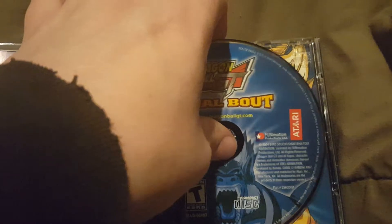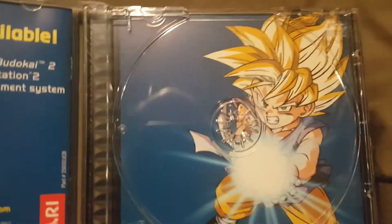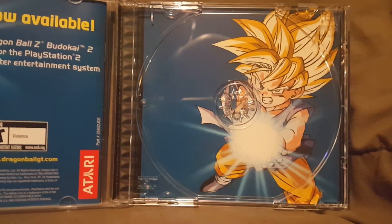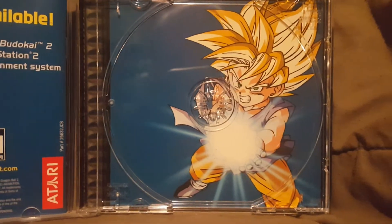When we pop the disc out, this is a single disc as you can plainly see. On the disc there's a cool picture of what I want to say is Super Saiyan 2 Kid Goku, but it might be Super Saiyan 1. It's Kid Goku getting ready to blast the Kamehameha wave — looks really cool.